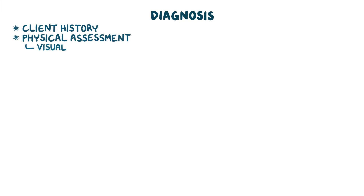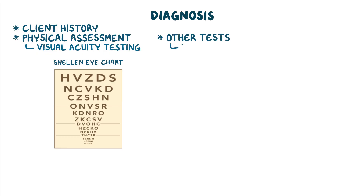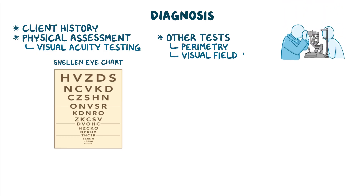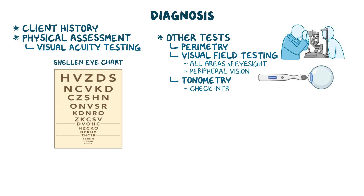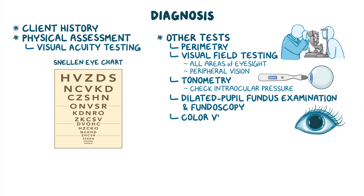Diagnosis of legal blindness begins with the client's history and physical assessment, including visual acuity testing using the Snellen eye chart. Other tests include perimetry or visual field testing to measure all areas of eyesight including peripheral vision, tonometry to check intraocular pressure, dilated pupil fundus examination and fundoscopy, and color vision testing.